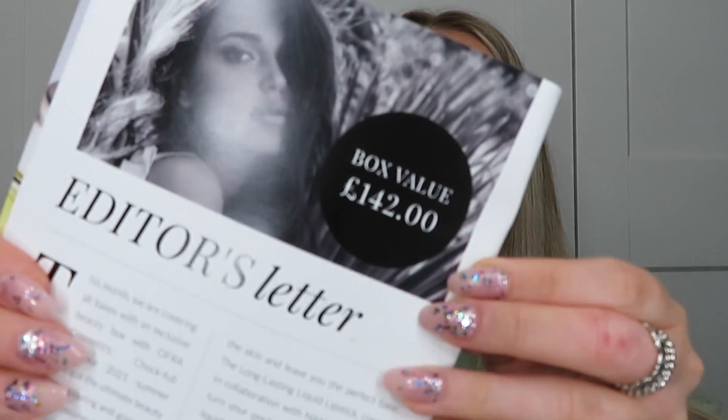The magazine you get inside the box is a little bit thicker than a regular beauty box leaflet. It tells you all about the products inside — what you can use them for, the ingredients — and it also has articles from the Cohorted blog. There are loads of discount codes inside too, sometimes for the brands in the box, sometimes for others. At the front it tells you the box value — this month it's £142, which is amazing for £39.99 a month.